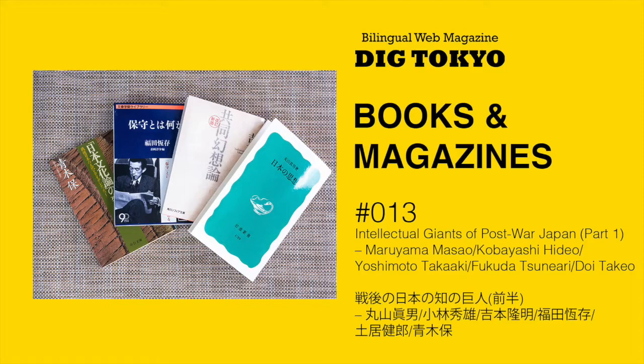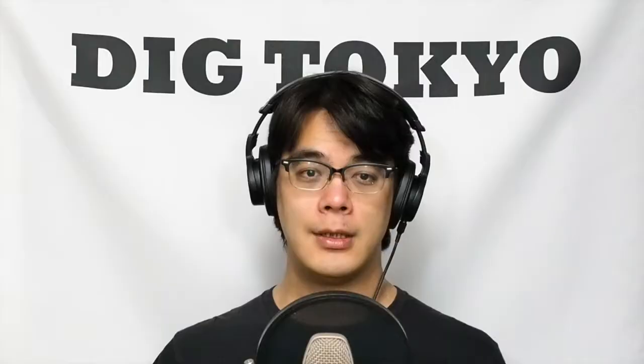In this video, I'll be reading the Japanese text of Books and Magazines 13. 戦後の日本の地の巨人 前半。丸山雅夫、小林秀夫、吉本孝明、福田恒あり、土井武雄。Kelly Carper wrote about the intellectual giants of post-war Japan. Okay, here we go. 1. Prologue.